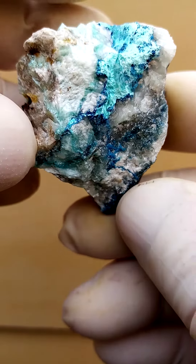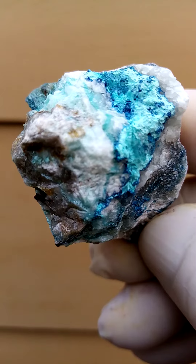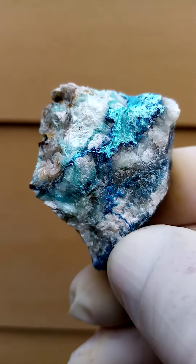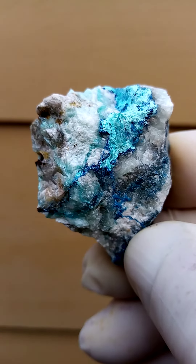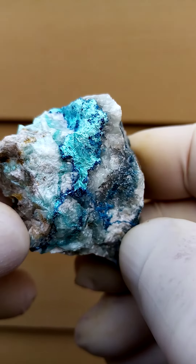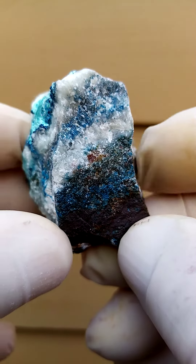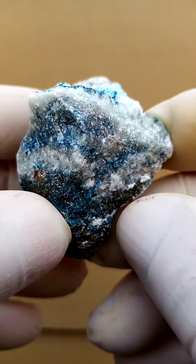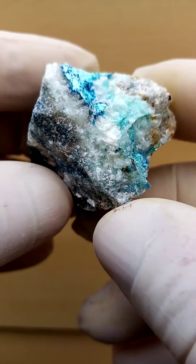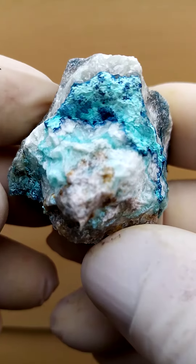From a display point of view, the main focus on this piece would be the actual patterning on the matrix — you have this blue painting sitting on a white canvas. Let's turn it on a turntable for you, so you can see the various aspects to the specimen. All the way from the Tantara Mine, Katanga Copper Crescent, in the copper mines of the Congo.